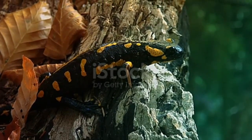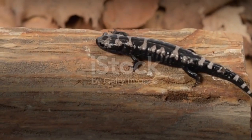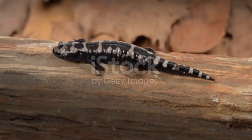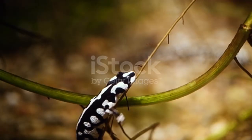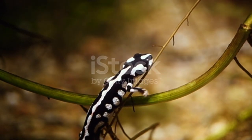Salamanders are solitary creatures except when it's mating season. These amphibians, especially the small ones, like to stay hidden. The only time a salamander may become aggressive is during breeding season while males are competing for mates.